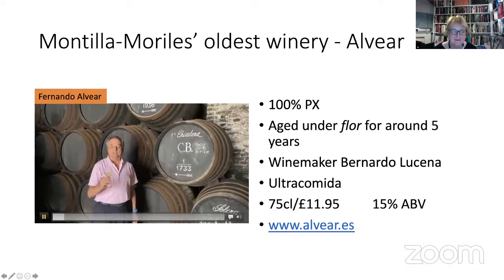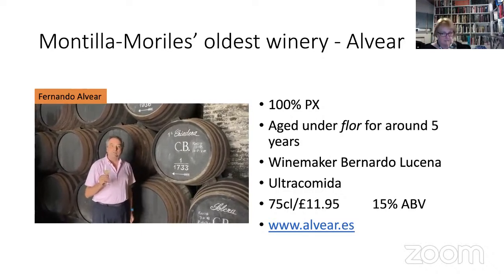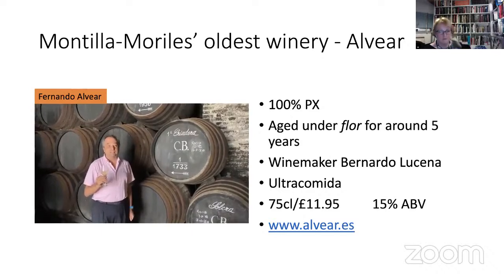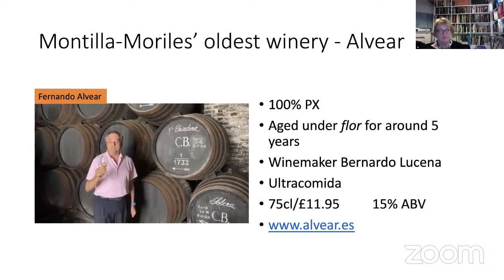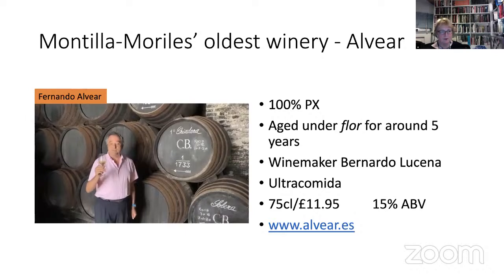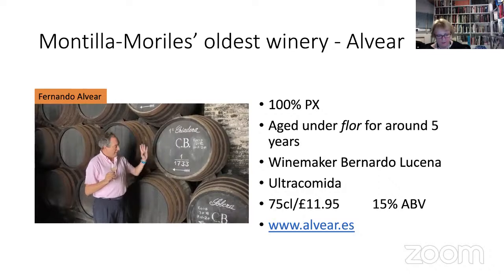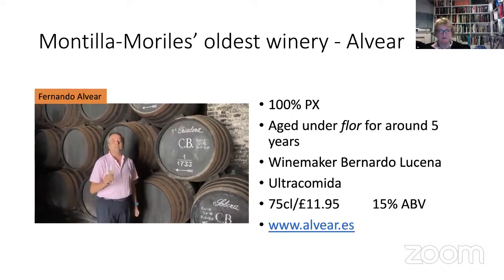Hello, my name is Fernando Alvear, the CEO of Bodegas Alvear. Our winery was founded in 1729 — almost three centuries ago — and it is still handled by my family. The Fino CB is a beautiful and unique unfortified Fino made from the finest Pedro Ximénez grapes of the Sierra de Montilla, and the flagship of our bodega. The brand CB comes from Carlos Villanueva, the cellar master in the 19th century, who used to sign with his initials the casks containing the best wine. I hope you enjoy the wine as I do. Thank you.